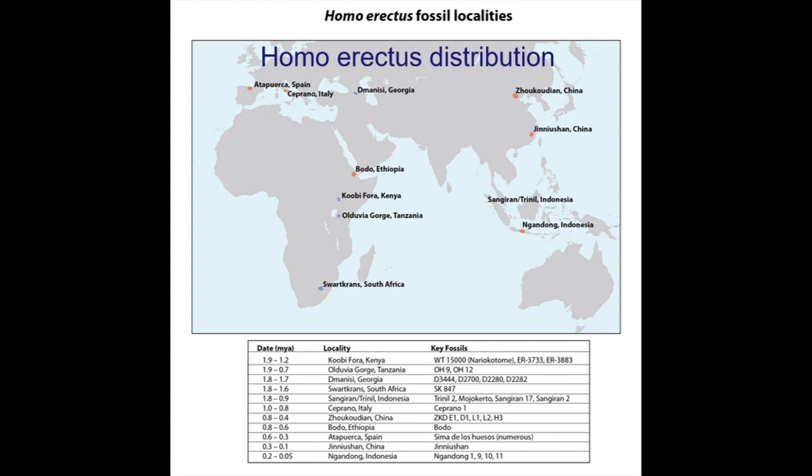Various theories have been proposed on how contemporary Homo sapiens emerged, including the multi-regional theory and the Out of Africa theory. The multi-regional theory holds that Homo erectus populated Africa, Europe, Asia, and parts of Sunderland, and that from these locations, modern humans independently evolved from the Homo erectus corresponding to their areas of origin.